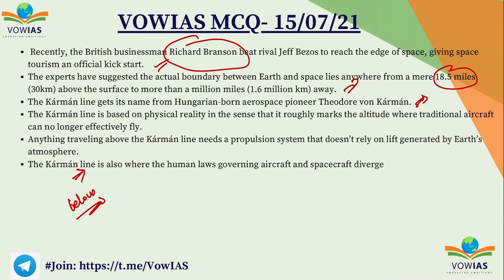Above the Karman Line, aircraft will generally need a propulsion system that does not rely on lift generated by Earth's atmosphere. That is the key characteristic of the Karman Line, and this is all the information we need to know about it.